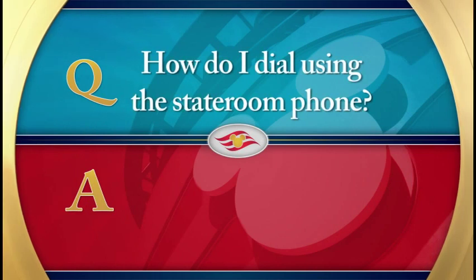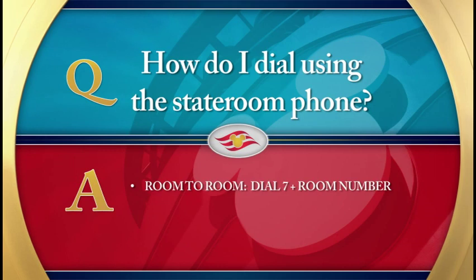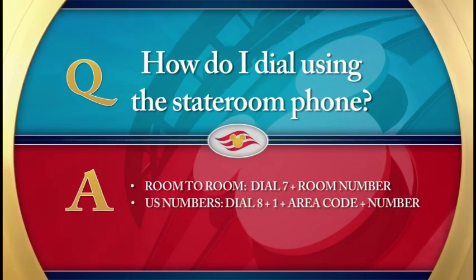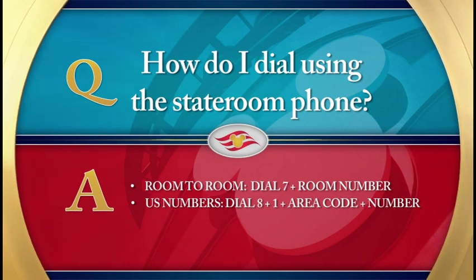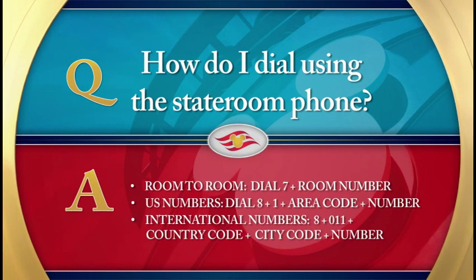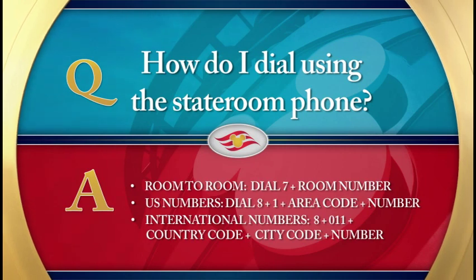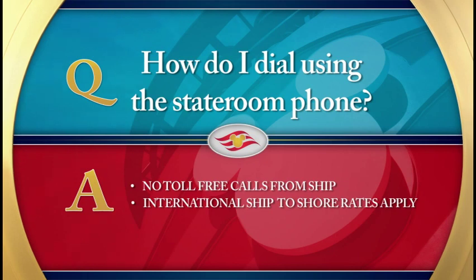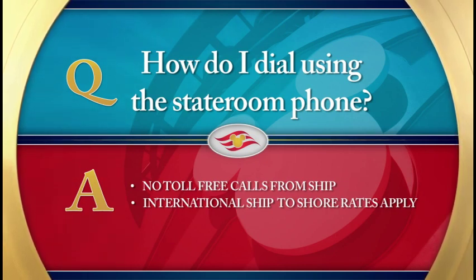How do I dial using the stateroom phone? To dial room to room using your stateroom phone, dial 7 then the room number. To reach a number in the United States, dial 8 plus 1 and the area code, plus the number you are calling. To place an international call, dial 8 plus 011 and the country code, followed by the city code, and then the number. Toll-free calls cannot be placed from onboard the ship. Please be advised that international ship-to-shore rates apply on all calls.